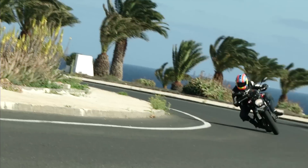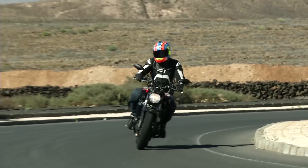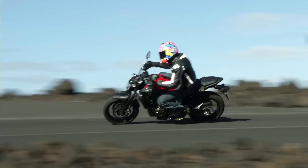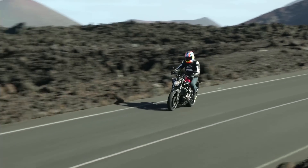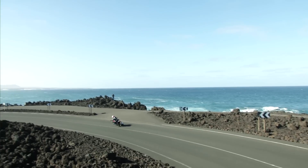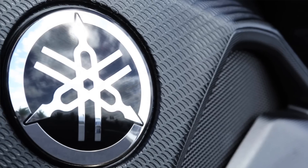The engine makes 74 bhp and 50 foot-pounds of torque, and it's all wrapped in a tubular steel frame and a double-sided steel swingarm. It has 41mm telescopic forks which are non-adjustable, and a single rear shock adjustable for preload. The whole lot weighs just 179 kilos ready to go, fully fueled.